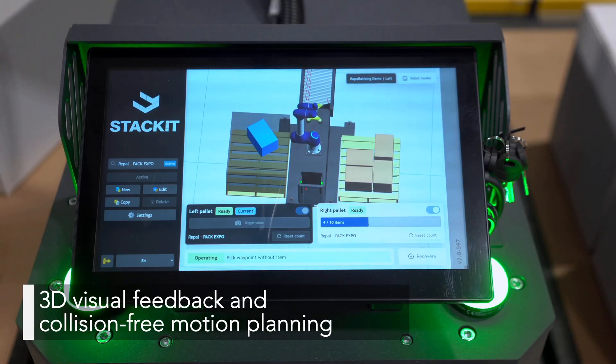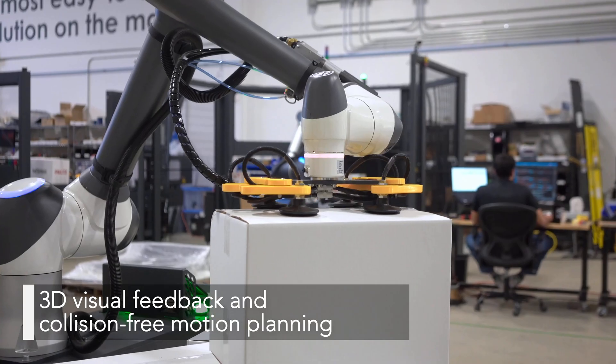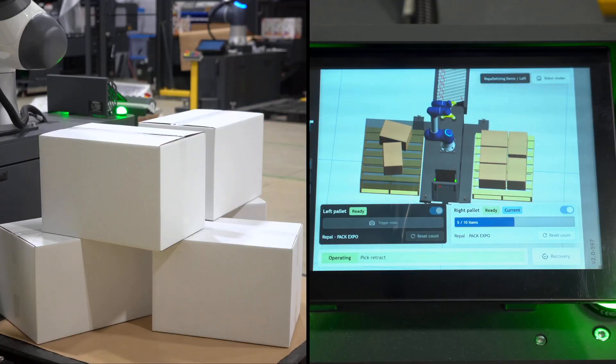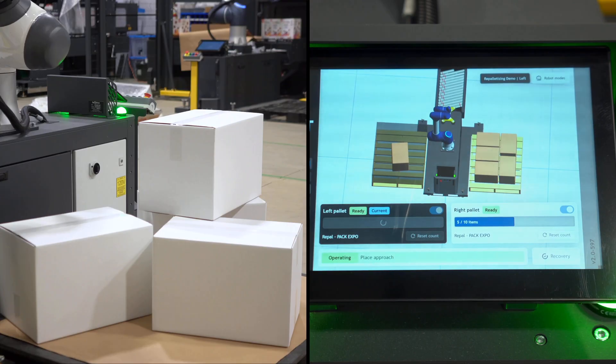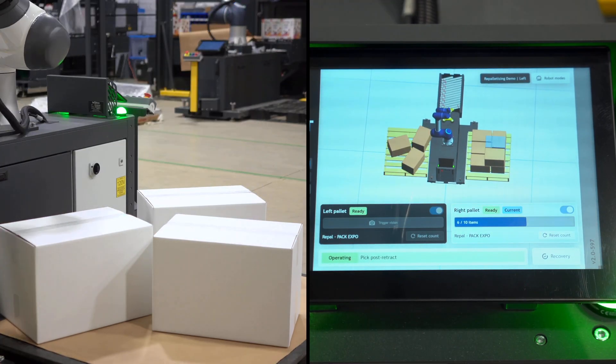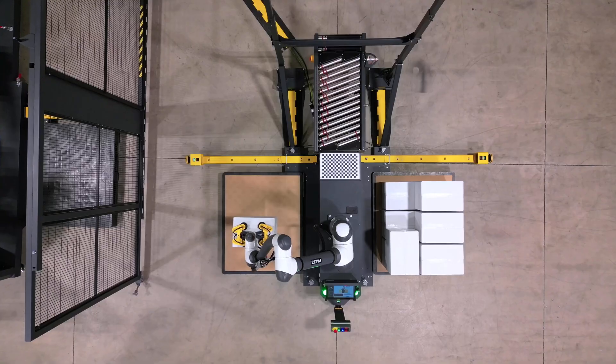With 3D visual feedback and collision-free motion planning, your pulse stays fast, safe, and reliable. This breakthrough not only enhances system performance, but also establishes B-Robots as a true AI leader in the palletizing industry.